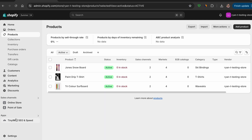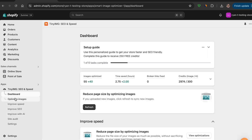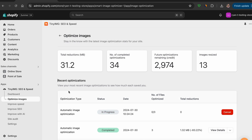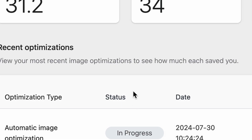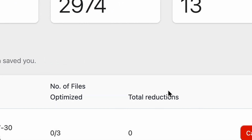Once you've added the TinyImage app, select it on the left-hand side. From the menu, click on Optimize Images, and the first thing you'll see is a quick overview and 'no images found.' Hit Refresh to show your products, followed by Start Now. Whilst it's working away, you have a quick glance at the optimization type, status, date, number of optimizations, and total reductions.